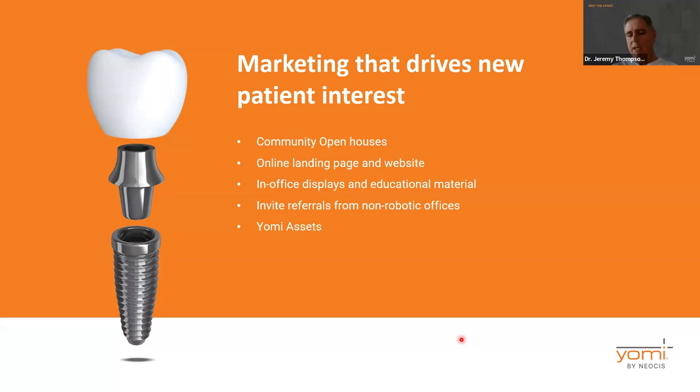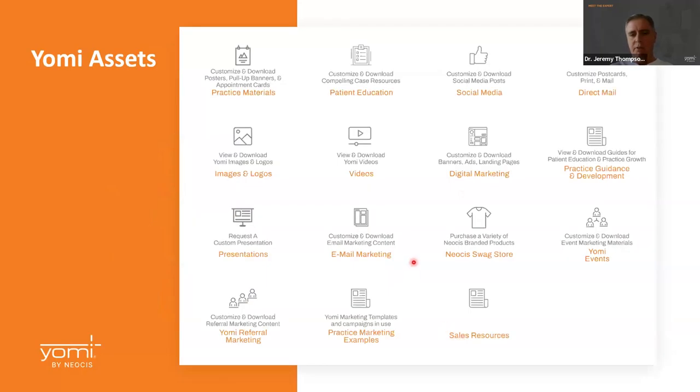You can start referring implant cases to other practitioners as if you're some kind of specialist because you have something special when you have the robot. The Yomi assets page has tons of really awesome, well-done resources that once you have the robot you can add all of this to your marketing.